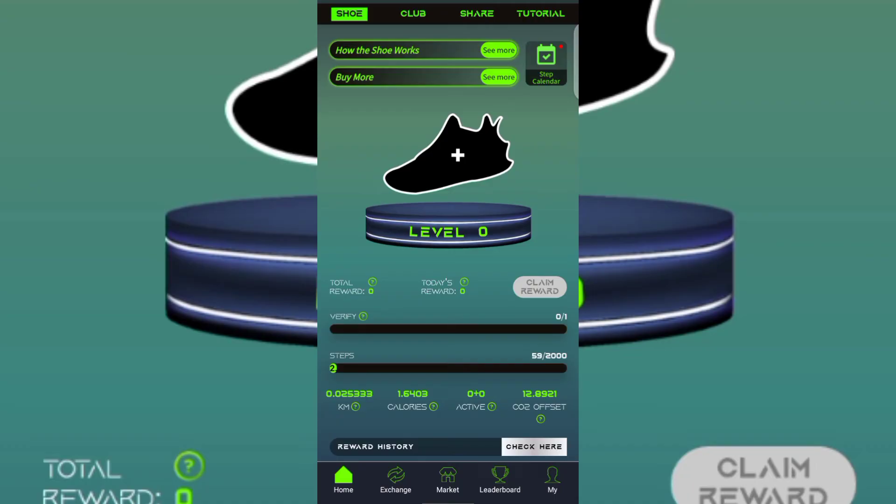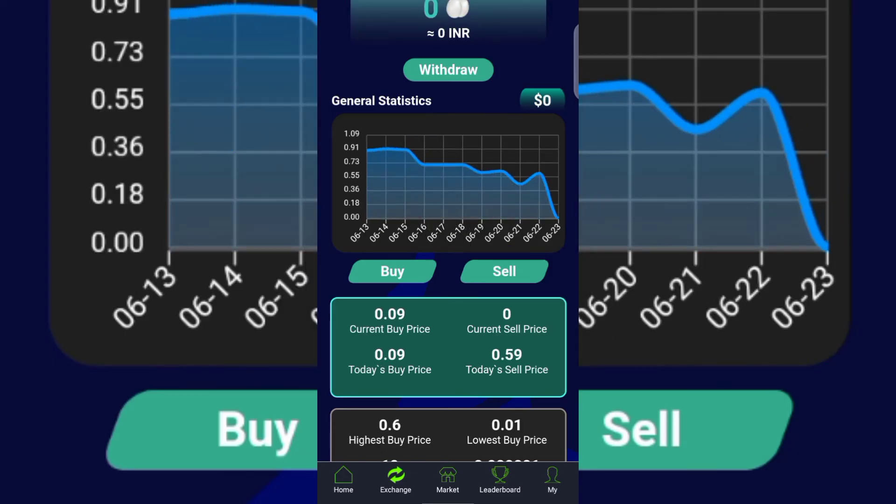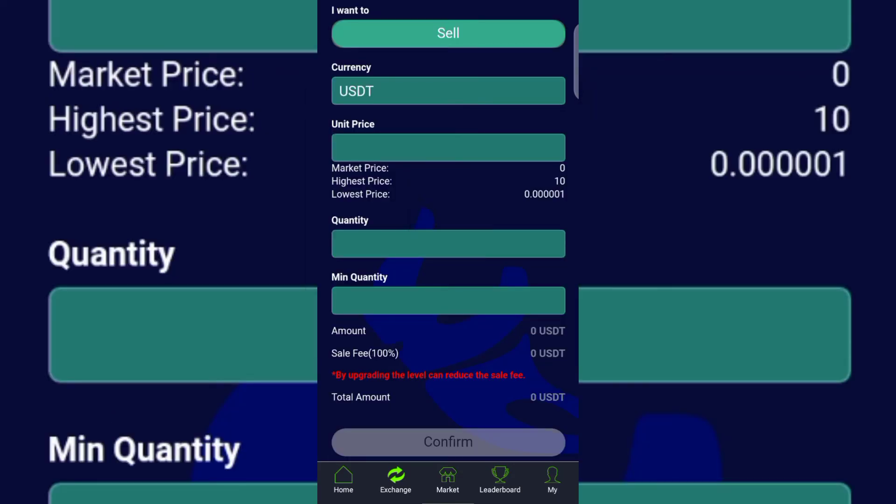Now, how do you withdraw on World Club? They reward you with 0.29 World Club Egg every single day. Once you've accumulated enough, click on Exchange. From there you can sell your World Club Eggs — click Sell and convert your Eggs to USDT. Once converted to USDT you can then withdraw to your crypto wallet.